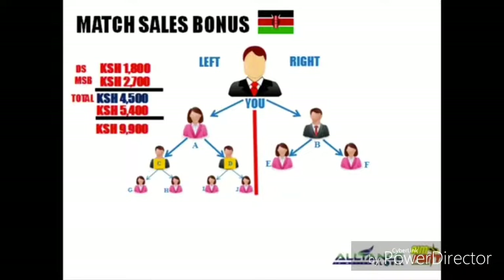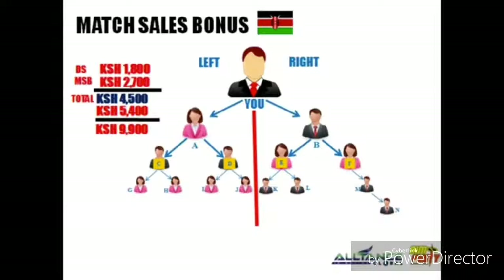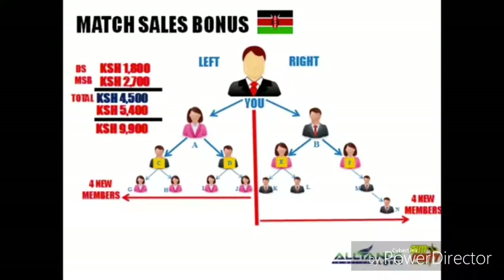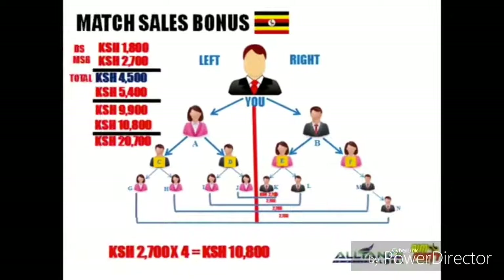Let's say distributor C and D invited their 2 friends, distributor E sponsored 2 of his friends, and F sponsored 1 friend whose friend sponsored another. You now have 4 new members from your left and 4 from your right. You earn 4 multiplied by 2,700, which is 10,800 Kenyan Shilling. Plus your previous income, your total earnings become 20,700 Kenyan Shilling.